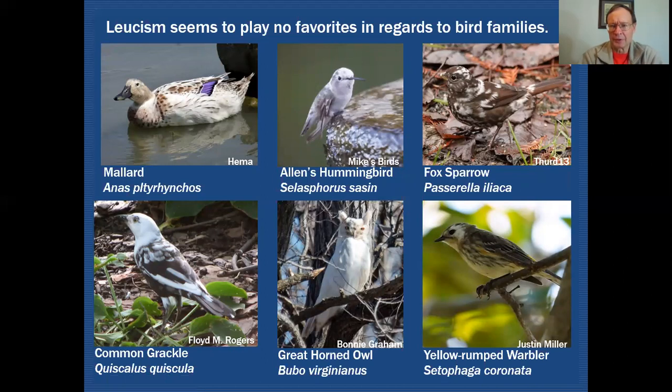Leucism plays no favorites in regards to families. This mallard is a leucistic bird — lots of white in the head, but the speculum is correct for mallard, which is a dead giveaway. In this hummingbird, labeled as an Allen's hummingbird, white has taken over most of the body plumage on the back with that frosted look. This fox sparrow shows the blotchy symmetrical effect — lots of features still tell you it's a fox sparrow, but the blotchiness throws you a curve.